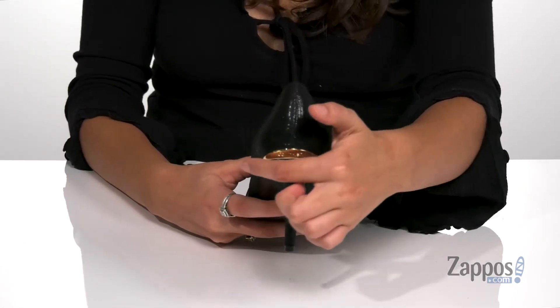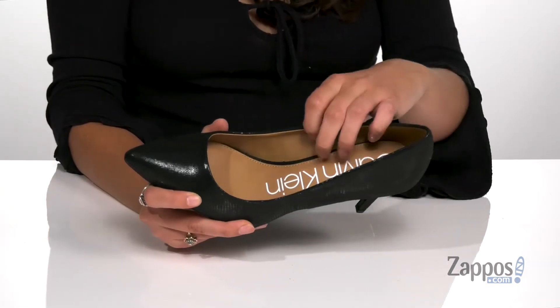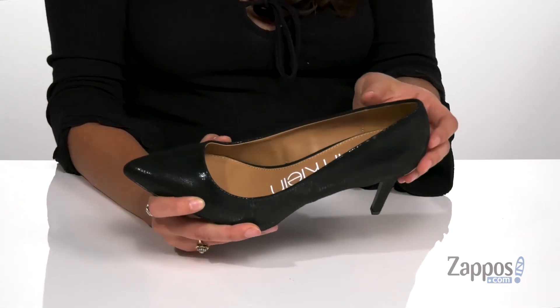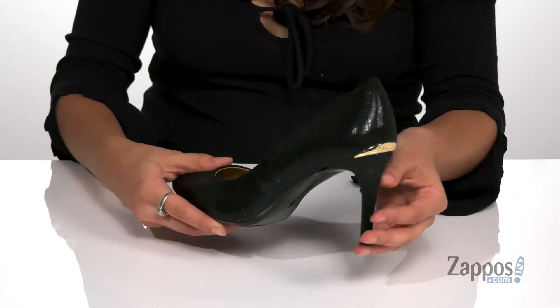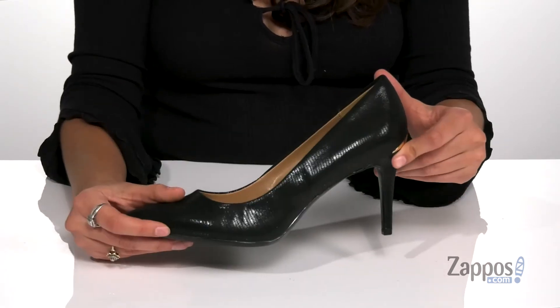They feature an inset at the back for a little extra pizzazz. Inside is a smooth synthetic lining with a lightly padded footbed for comfort. They feature a heel at the back that will give you a boost in height, all on top of a man-made outsole that's textured for traction.